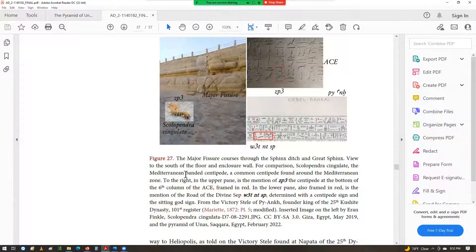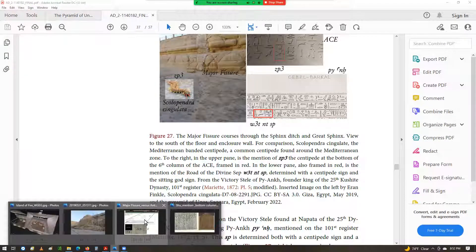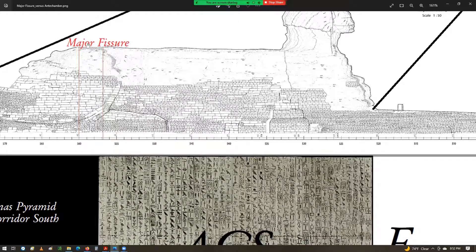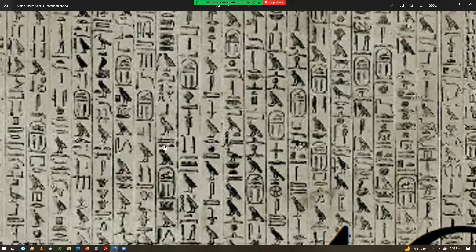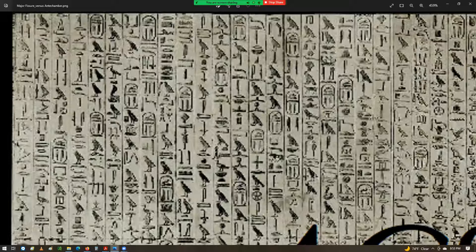Now I want to show you something rather remarkable that supports that very idea. Here's the major fissure on the monument — the cut goes through the frontal aspect of the hind paw and then continues diagonally forward to the enclosure wall. And now, counting in about nine columns, we have actually a mention of lightning strikes. I'm going to show this to you close up because it's so important.